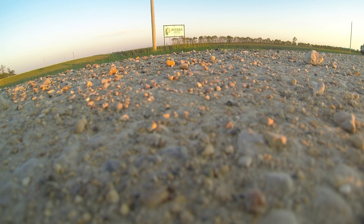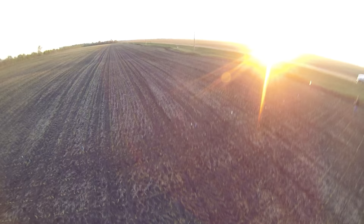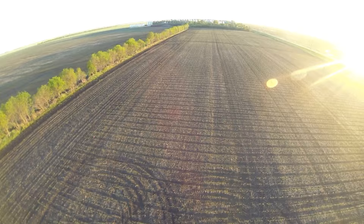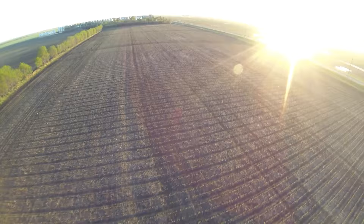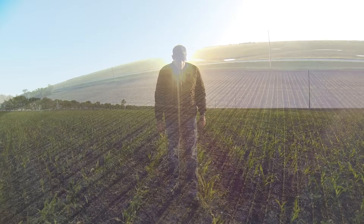Thank you for joining us today. Hi, Laird Lampertz here with you, agronomist with Pitura Seed Services out of Domain, Manitoba.